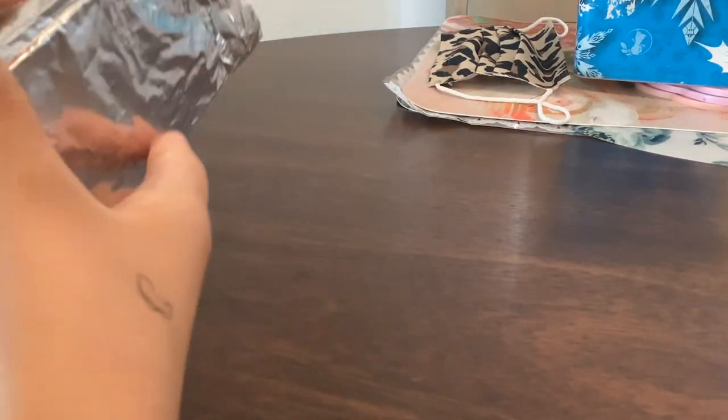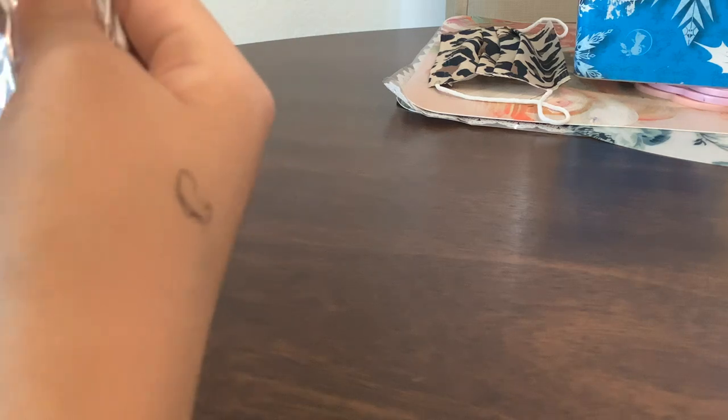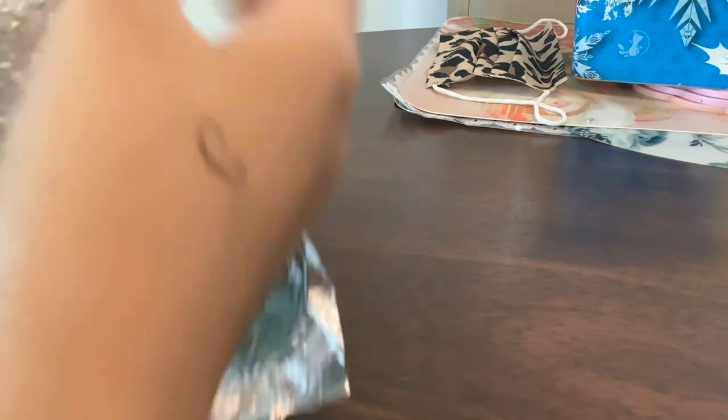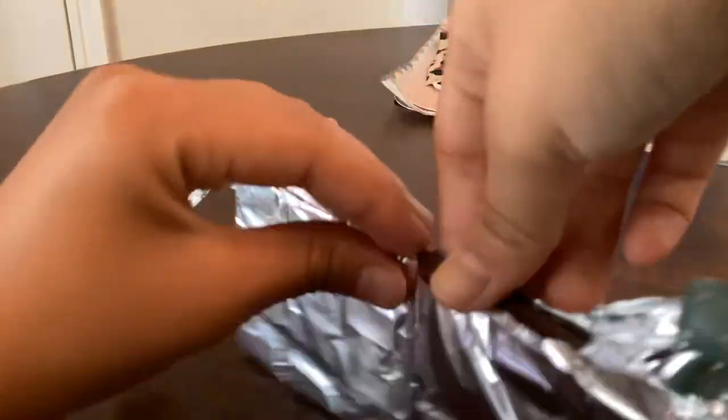So let's go ahead and open it up. This is probably one of those commercial chocolate bars. How do you open this up? It's literally — okay, let's go and open it up.